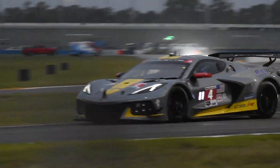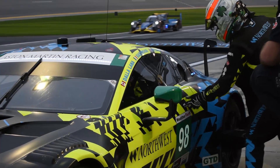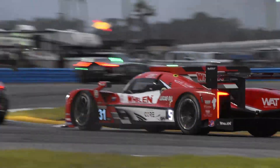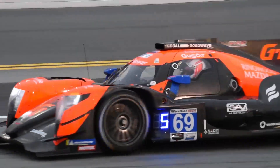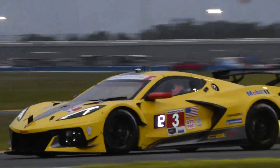Day one at the Roar before the 24 Hours of Daytona is in the books. We've got a lot to talk about for a day which only featured two practice sessions, but the big news in my opinion is GTD Pro, so we'll be talking a lot about that today.